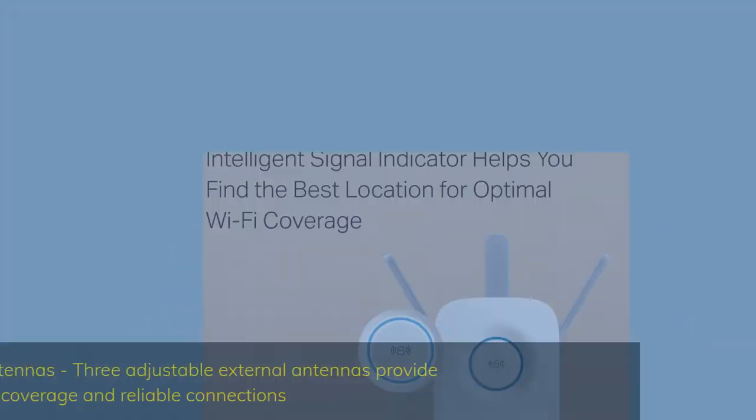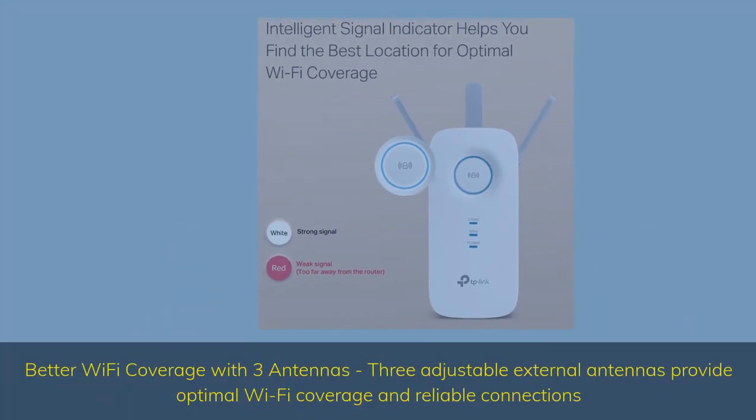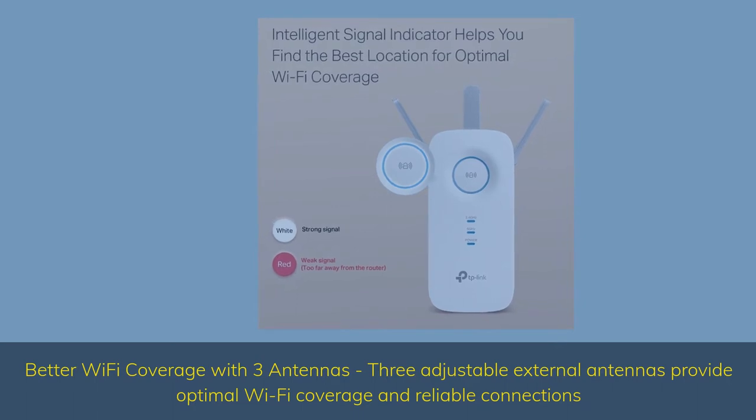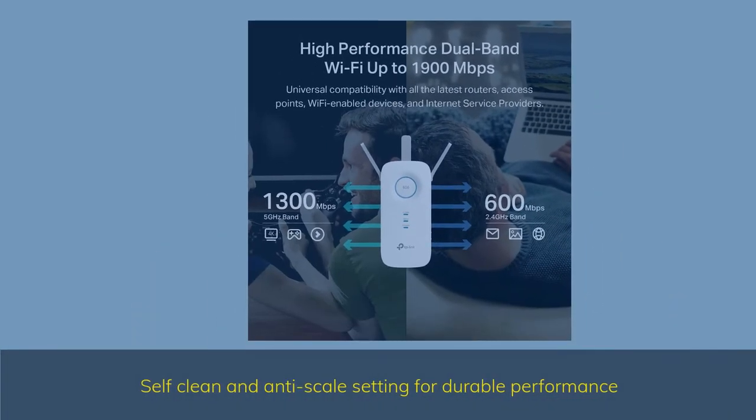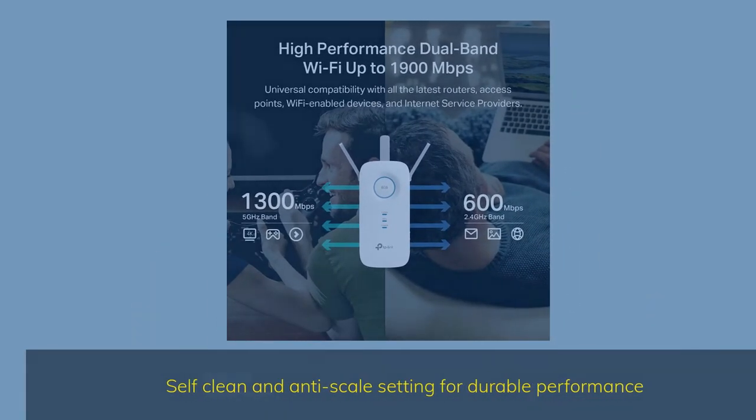Better Wi-Fi coverage with 3 antennas: 3 adjustable external antennas provide optimal Wi-Fi coverage and reliable connections. Intelligent Signal Light helps you find the best location for optimal Wi-Fi coverage by showing the signal strength.